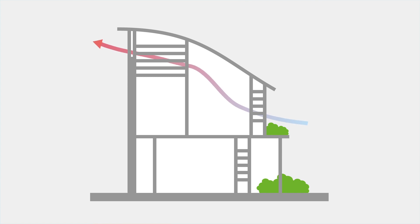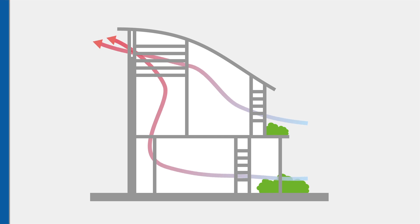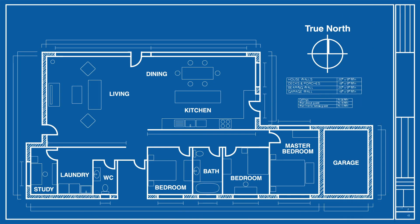Cross ventilation pathways can also work between each floor of your house. You need a clear pathway from an open front door up to the next level and through to an opening on the top floor. This pathway will effectively suck the hot air out that's built up through the day and draw the cool air in through the whole house. Of course, in winter you need to be able to close these pathways off to keep the warmth in.